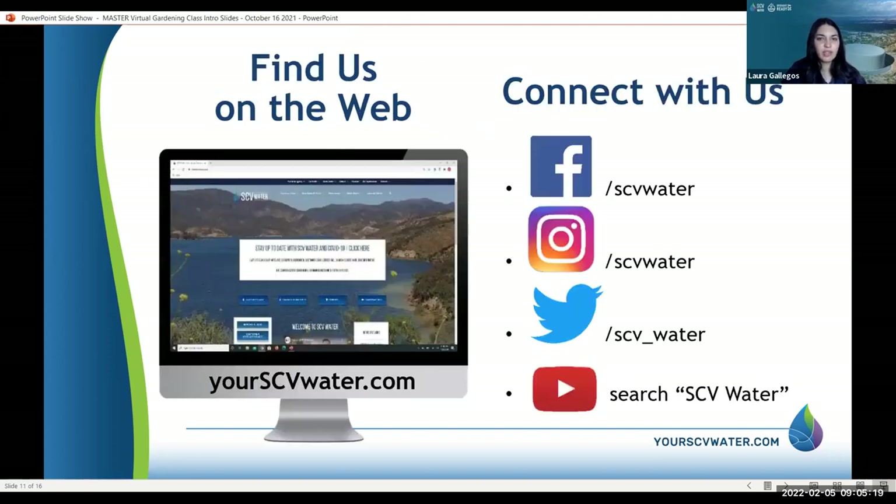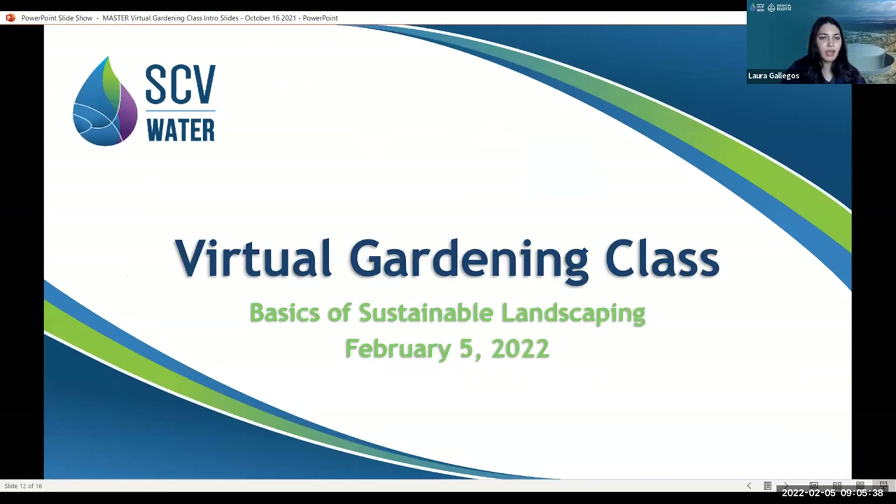You can find us online — follow us on Facebook, Twitter, Instagram, and all of our classes are posted on YouTube after, about a week later. Just type in SCVWA and you will find classes from this year and last year. We have John with us today, and he will be sharing his screen and running through the presentation.